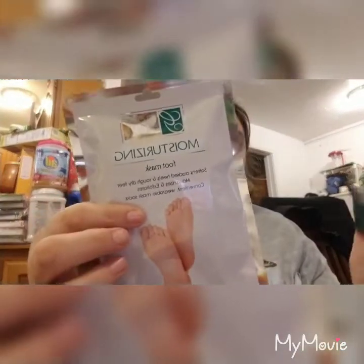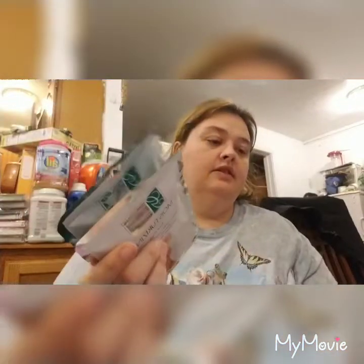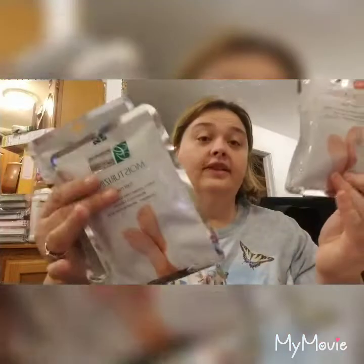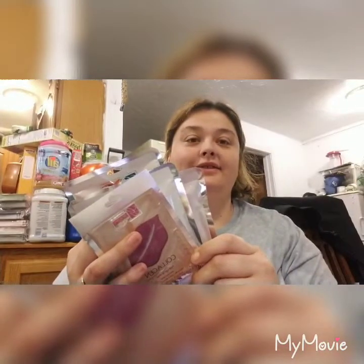And then last but not least, some beauty stuff - I don't know if I'm going to give these away or use them. The new foot mask - I ended up getting two of the moisturizing and one of the exfoliating, that's all they had. And then the collagen mask. I might save them for my 500 subscriber giveaway once it gets here.